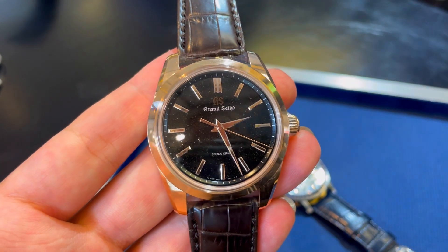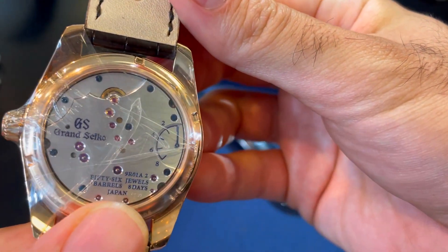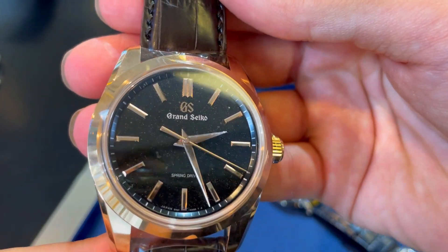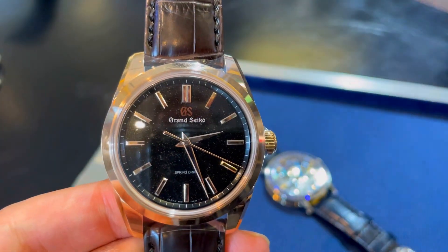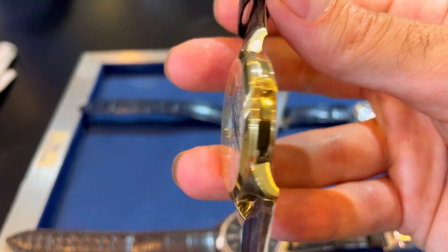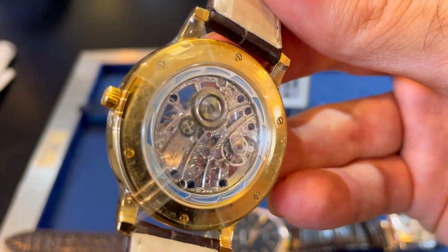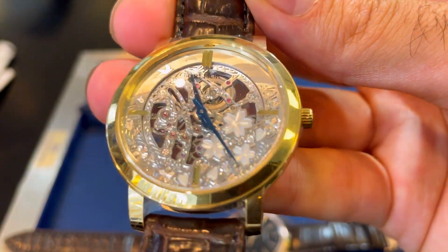The next masterpiece is this Grand Seiko classic style with rose gold. It comes with an eight-day power reserve, as you can see here. The price starts at 1.5 million baht — almost 40,000 dollars. So beautiful with this beautiful leather. Another masterpiece I'm going to show you is another piece — for the ladies, or unisex, but better for ladies mostly — with this beautiful open heart design. You can see all the parts on the sides. It's gorgeous, and this one also costs almost 1.5 million baht. Wow, look at this design.